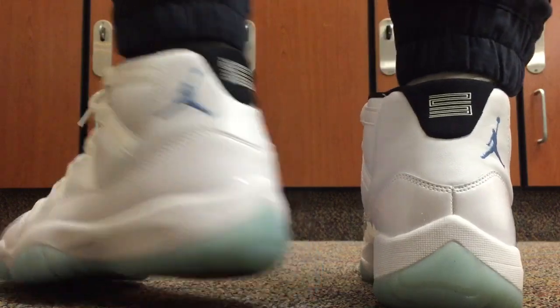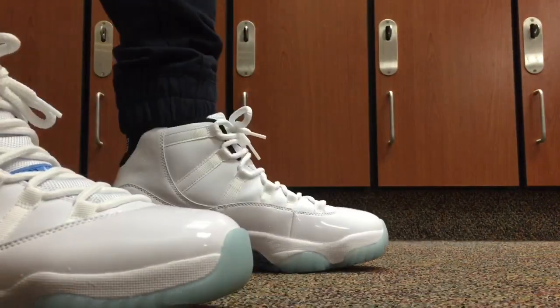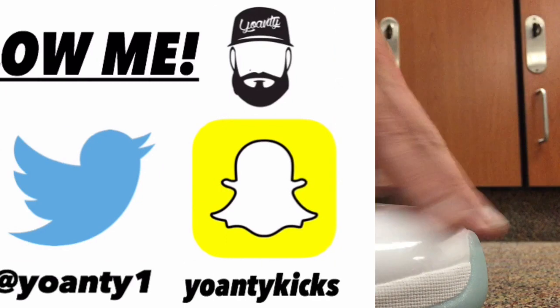Guys, thank you for watching as always. Leave a comment, subscribe, follow me on Instagram, Twitter, and Snapchat. I'll talk to you tomorrow. Take care. Peace.